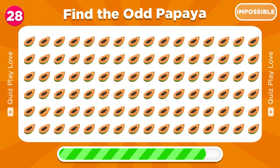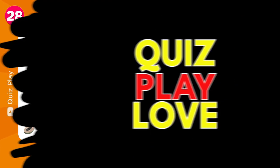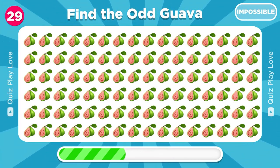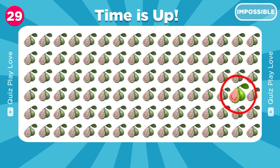Let's find the papaya that is different from the rest. It's here, awesome. Next round. Now find the unique guava emoji. Gotcha, this one is different.